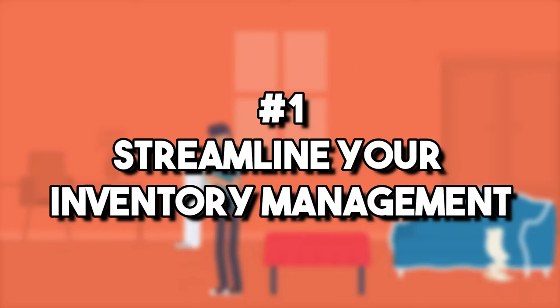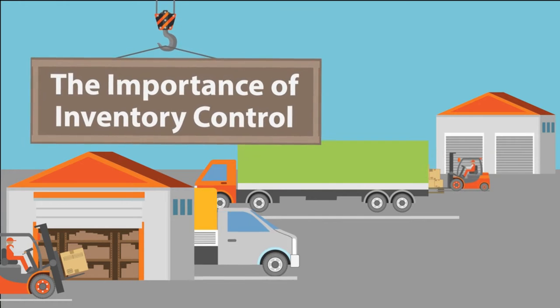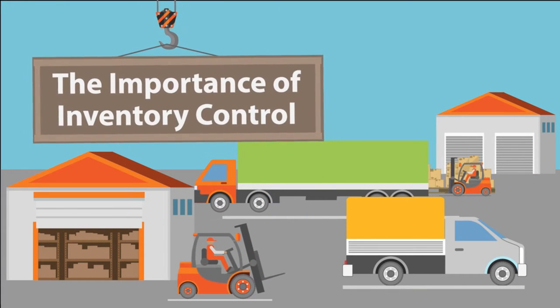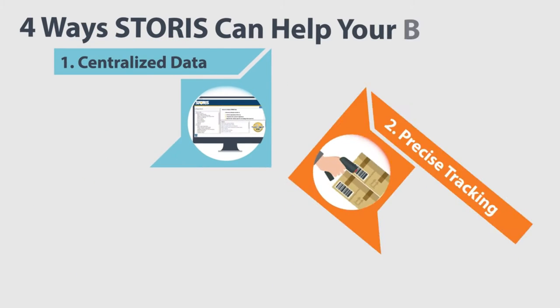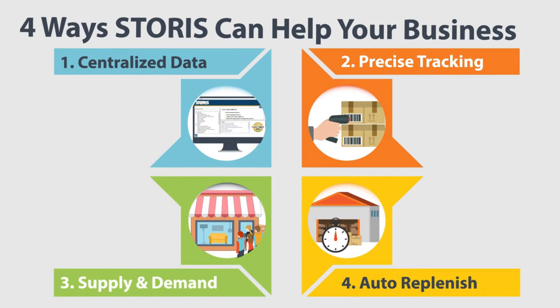Number one: streamline your inventory management. Another way to grow your e-commerce profits is through better inventory forecasting and inventory management. SoStock, an Amazon inventory management software, helped one customer save $150,000 annually by streamlining their inventory.